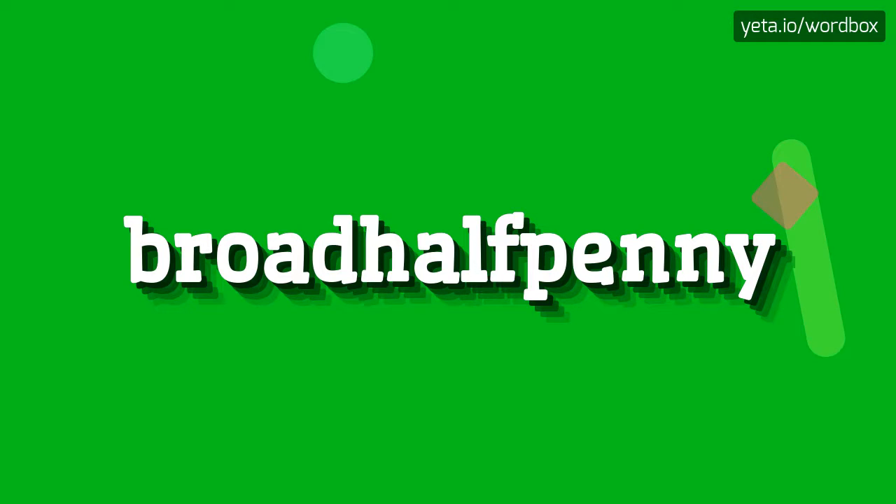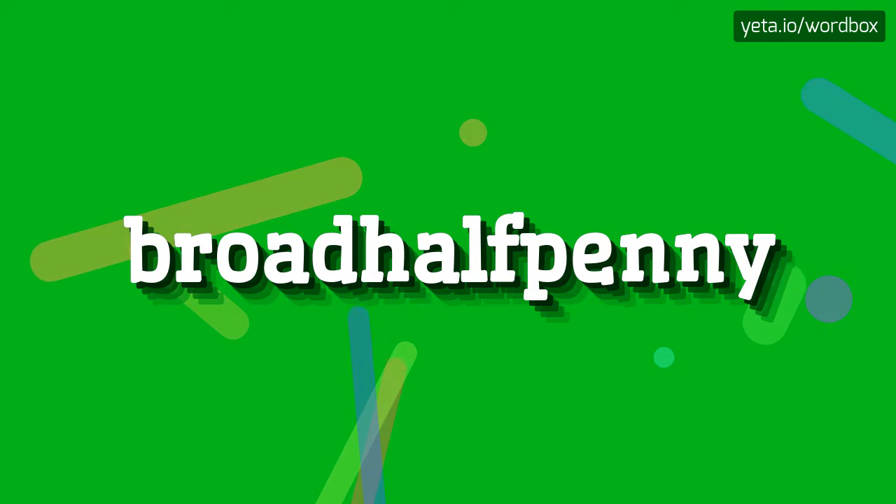Hi! Thanks for watching this channel. In this video I'm going to tell you how to pronounce this word. Let's start.